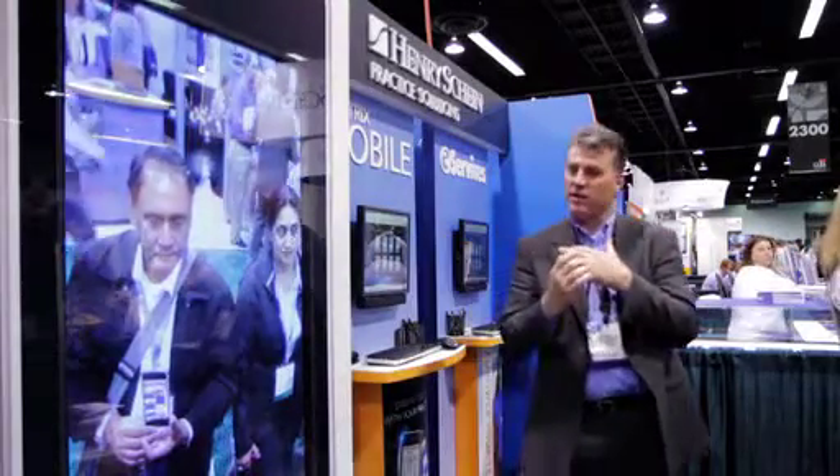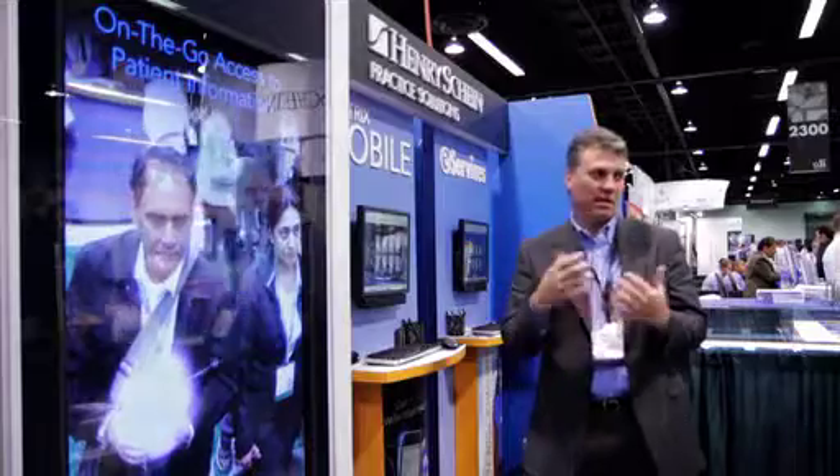They learned how Dentrix Mobile works with the leading smartphones and mobile devices, including Blackberry, iPhone, iPad, Palm Pre, and Android.